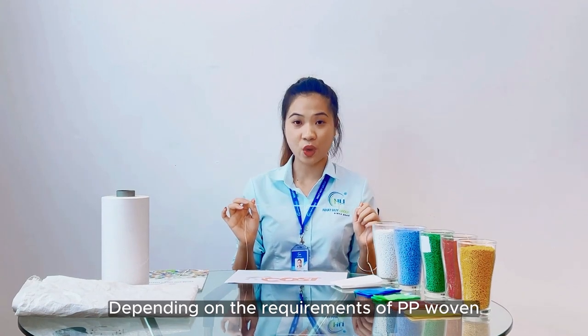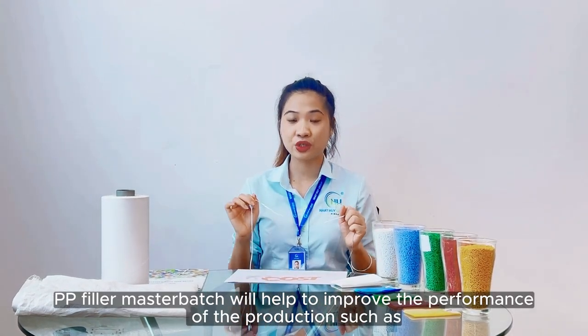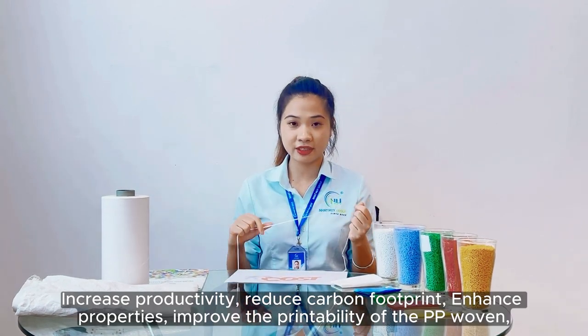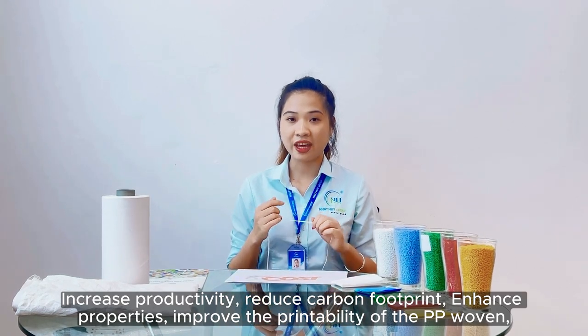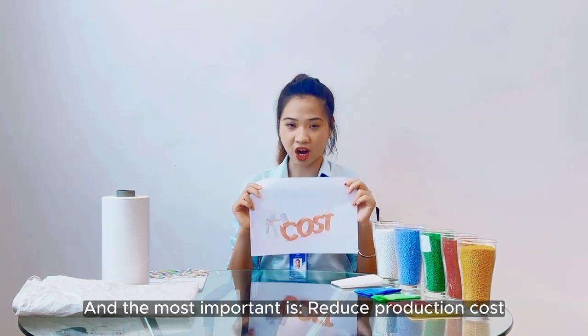Depending on the requirement of PP woven, PP filler masterbatch will help to improve the performance of production, such as increasing productivity, reducing the carbon footprint, or enhancing the properties. And the most important thing is reducing production costs.